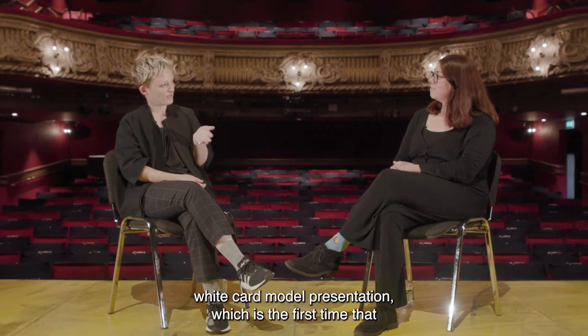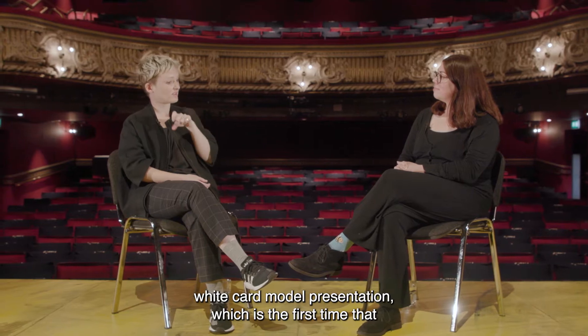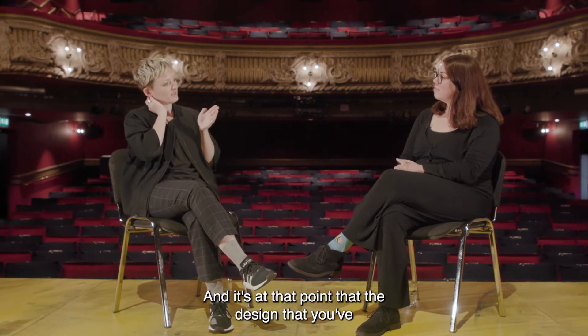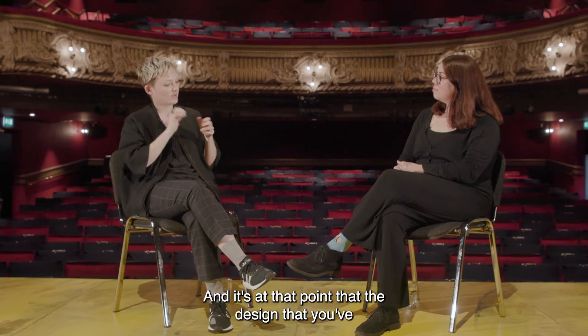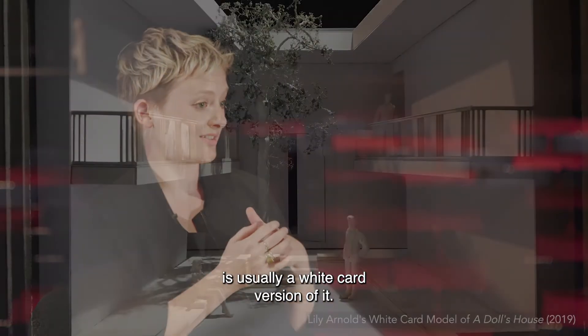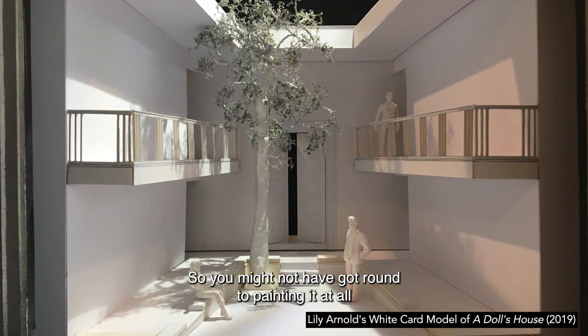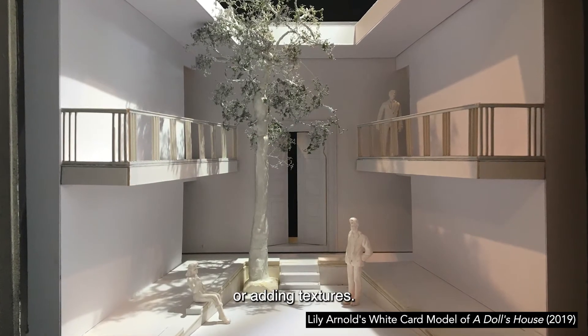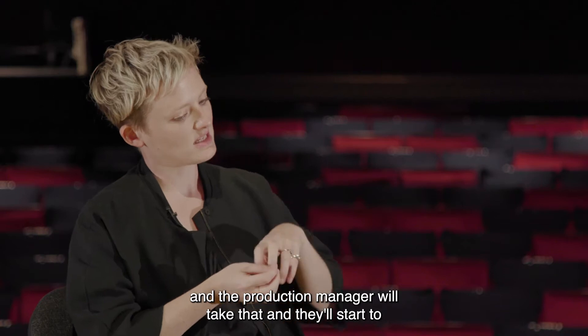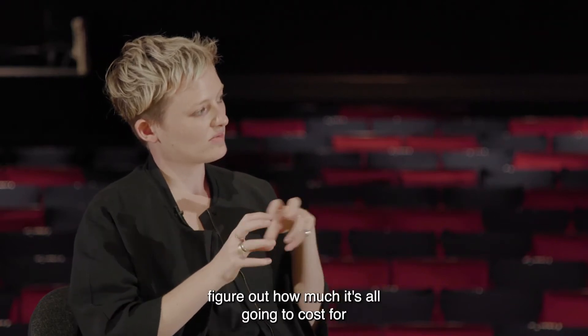You do what's called a white card model presentation, which is the first time that anyone apart from the director will have seen your design. At that point the design you've suggested will be costed by the production manager, who takes your white card model — which as the name suggests is usually a white card version — and figures out how much it's all going to cost.